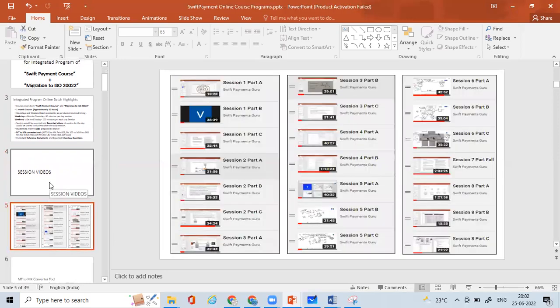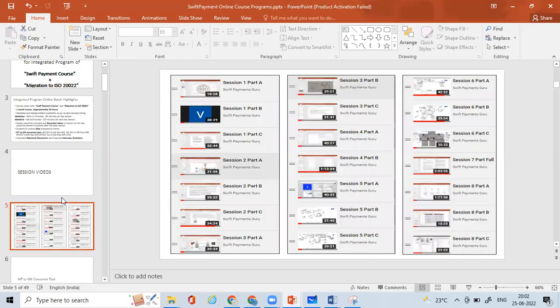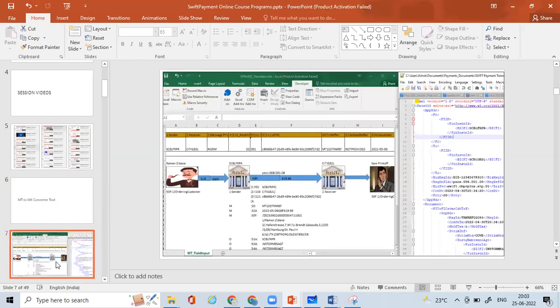Every day after completing a session, I'll be sharing the session videos. These will be available on YouTube — you need to provide the email ID you use for YouTube, and we will provide private access to that email ID. You'll be able to access the videos via the shared links. You'll also be getting the MT-to-MX converter tool — you can watch other videos I've prepared showing how the converter tool works: how MT message fields are populated and then exported, converting into the respective MX ISO 20022 messages.